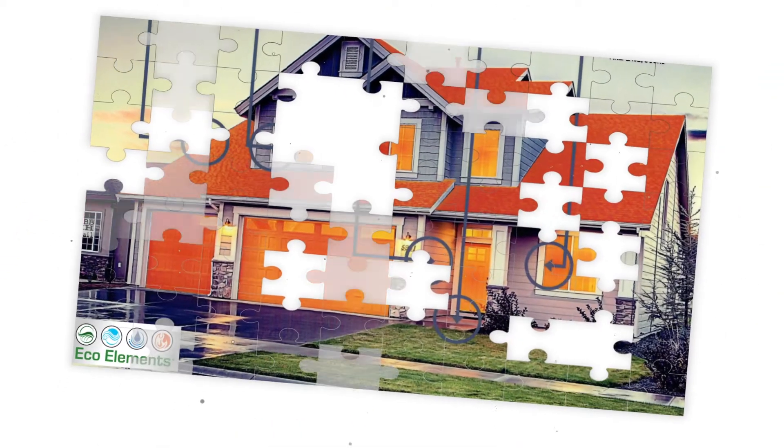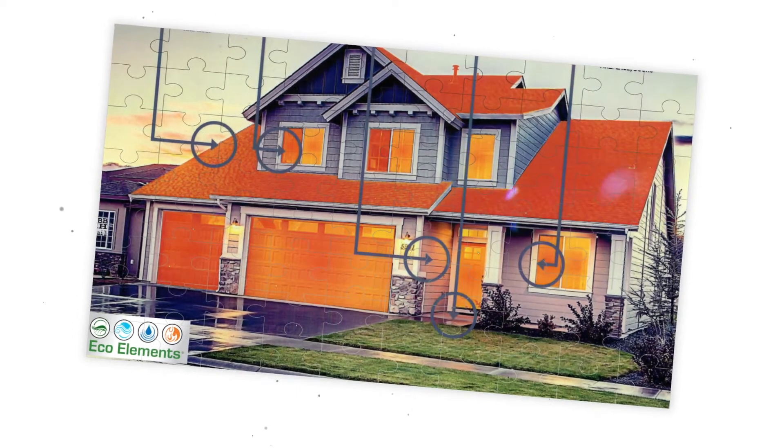Hey, I'm TJ with EcoElements. Our job is to help your home be the best that it can be. When we do that, we're going to come in and do an evaluation on your home and look at it almost like it were a puzzle. Every single piece of your home contributes to the energy efficiency or energy loss of your entire house.